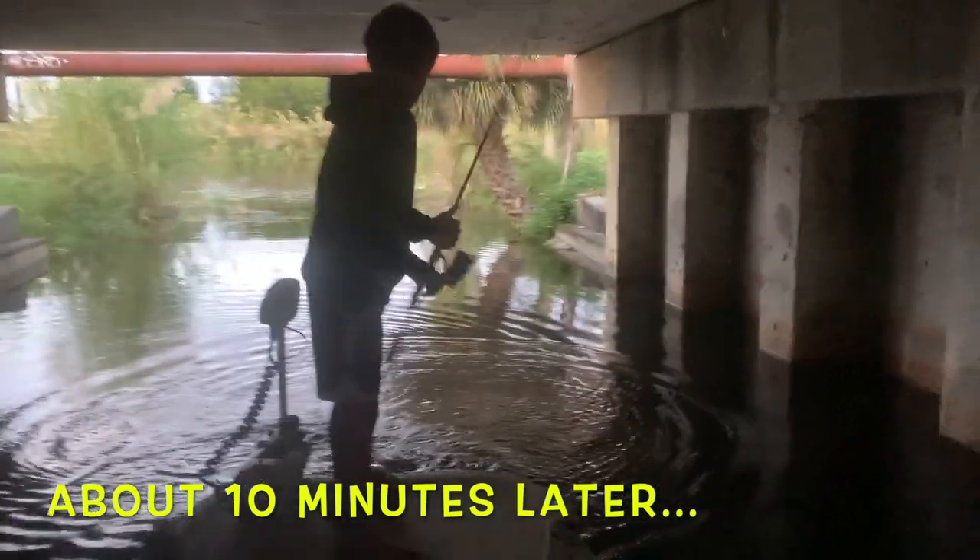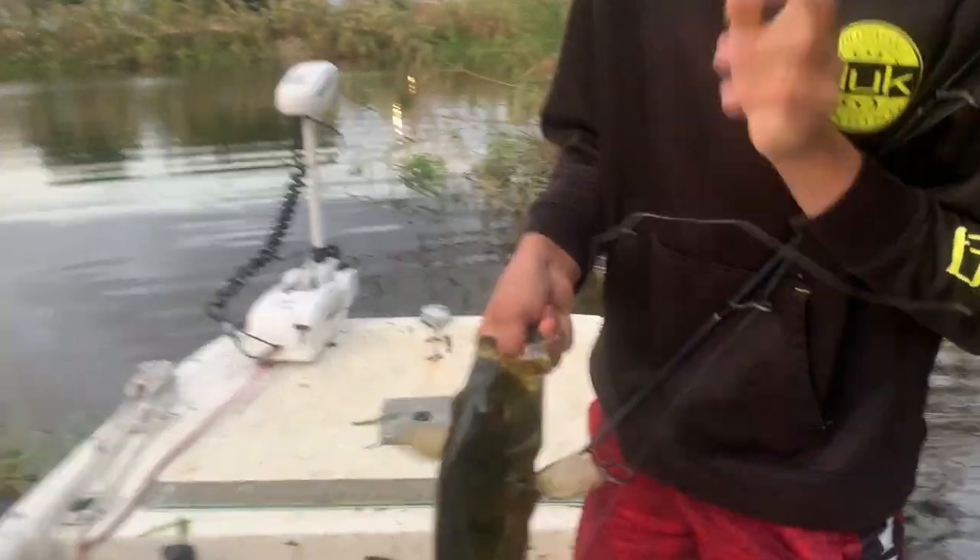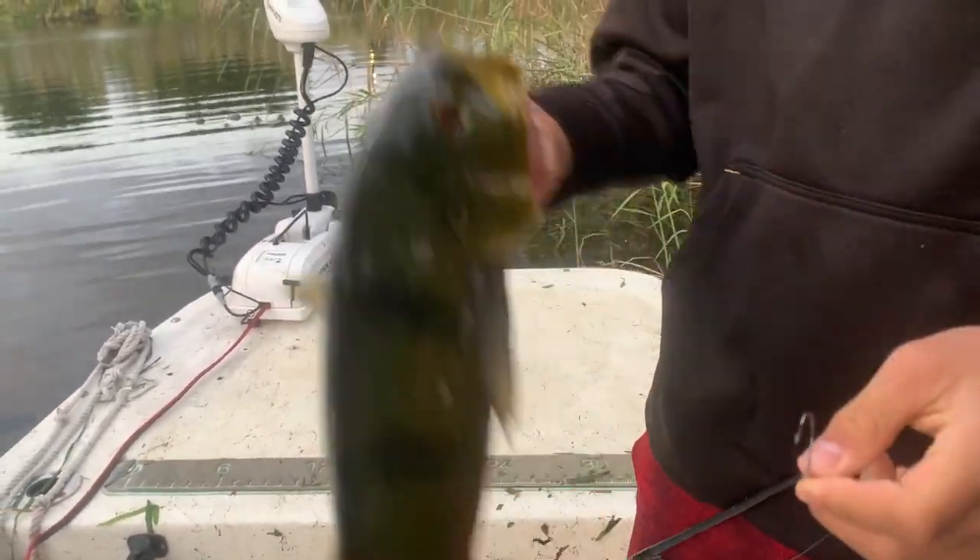Lorenzo just hooked up under the bridge — nice peacock! Beautiful peacock bass. Gotta grip him, his lip is all jacked up. That pretty much sums it up — it looks like the high pressure once that frontal boundary passes through kind of slows things down. Hope you liked the video, thumbs up, don't forget to subscribe. We're learning right now and sharing what we learn. God bless, take care, stay safe, and watch your lip!